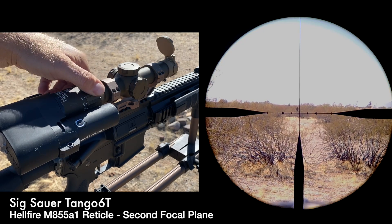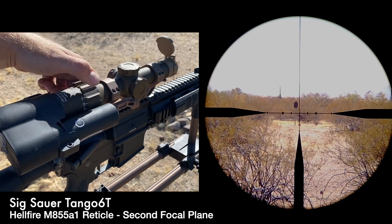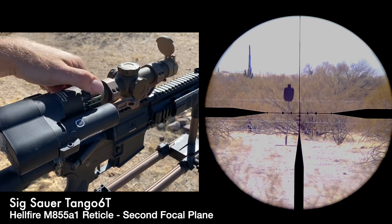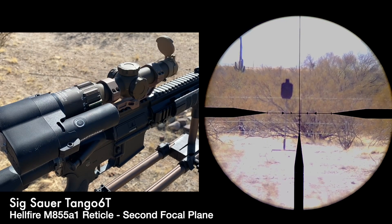As we zoom, we have a mini IPSC target here down at 50 yards. The reticle does not change size, but the target view does. That means using the BDC for range estimation can only be done at 6x — any other magnification setting would give an inaccurate reading. There's a little more training required with the second focal plane scope: you need to either use math when at a different magnification, or be at 6x to use the BDC for range estimation.